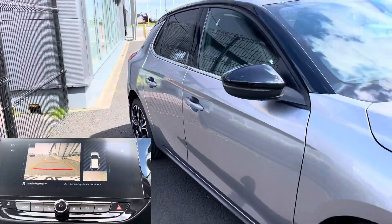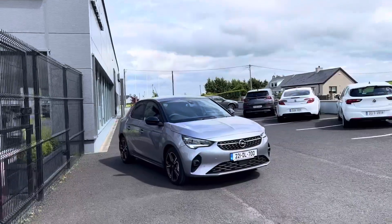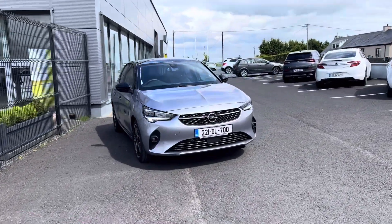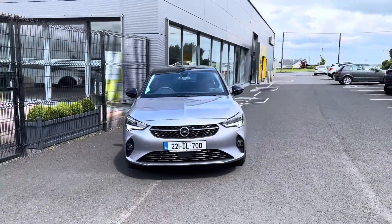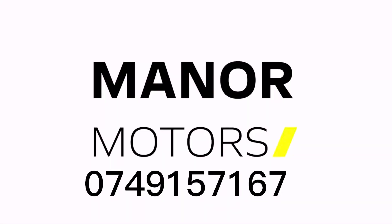Trade-ins are welcome. Our sales team can tailor a finance package to suit your monthly budget. Nationwide delivery is available to make your purchase as easy as possible. Call us today on 07491 57167. Thank you for viewing.